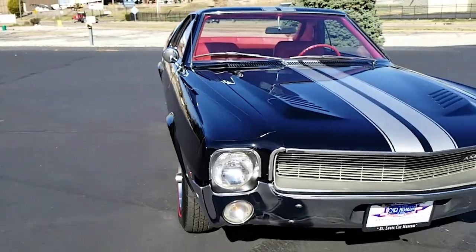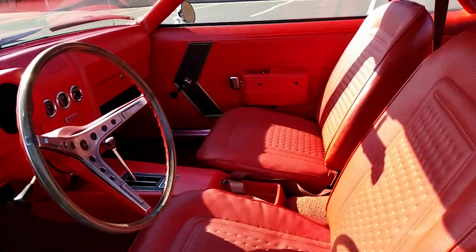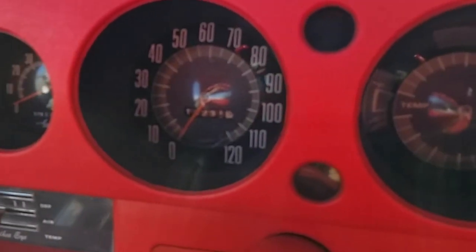This AMX comes with a super rare factory color combination of classic black over red vinyl, 14,231 miles on the odometer, and a V8 engine.